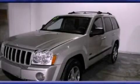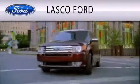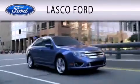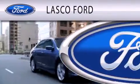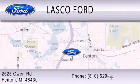This vehicle won't last long at this price. Call and arrange a test drive now. Lasko Ford is dedicated to doing everything possible to ensure that the experience you have selecting your vehicle is as pleasant as possible. We are located at 2525 Owen Road in Fenton.